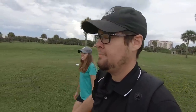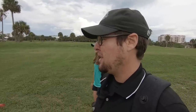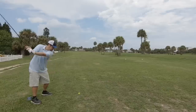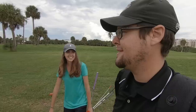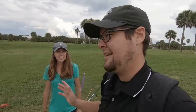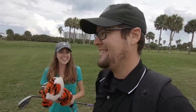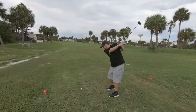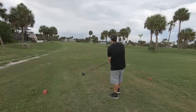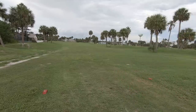Two magnificent bogeys! This next hole is going to be terrifying — you've got to carry water, about 236 yards from the forward tees. This is the hole we drove with the Hammer driver in the last video. I'm definitely going with driver, and we're having a long drive competition. Smack talk ensues — 'you're going down!'